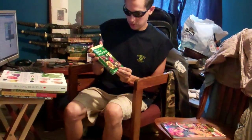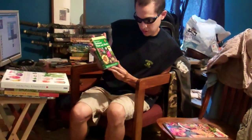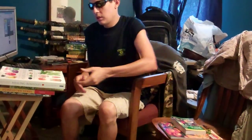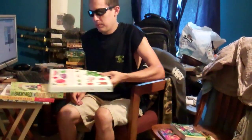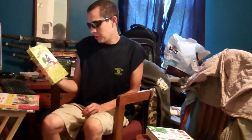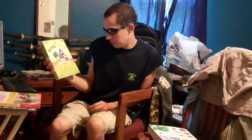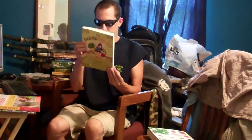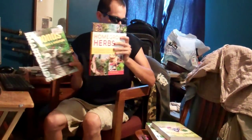The Peterson Field Guide on medicinal plants and herbs is by Steven Foster and James A. Duke. The Backyard Homestead was edited by Carleen Madigan. I'm really excited — the Homegrown Herbs book and the Ponds book both look really good. I've got some really good books from the bookstore.